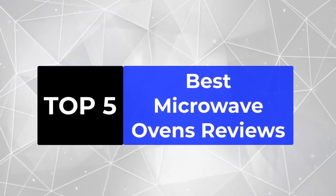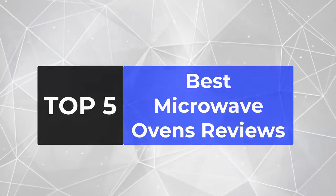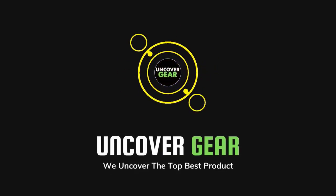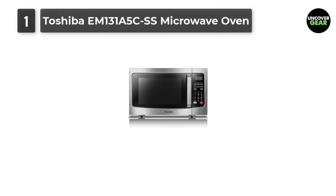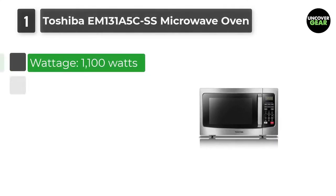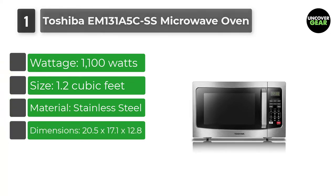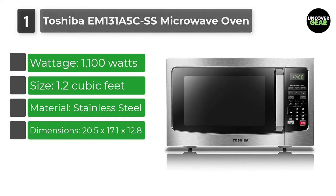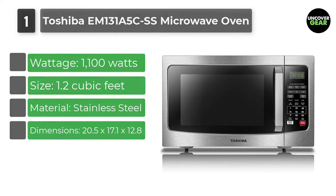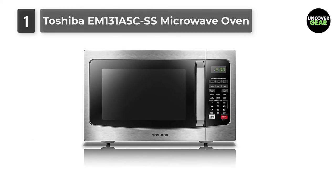We are going to review the top 5 best microwave ovens so that you can choose the right one for your purpose. Number 1: Toshiba EM131A5 CSS Microwave Oven. We previously recommended a smaller version of this countertop microwave and still stand by it. This 1.2 cubic feet Toshiba has the perfect combination of price, size, and power.